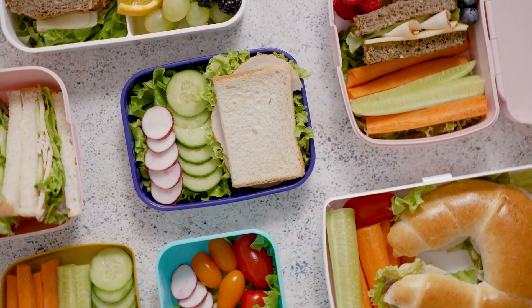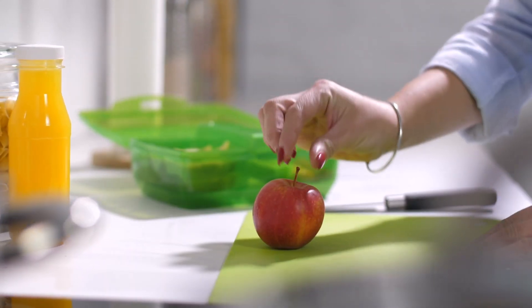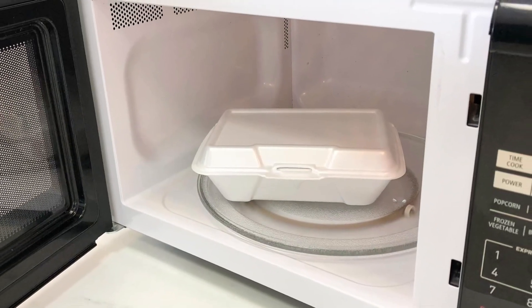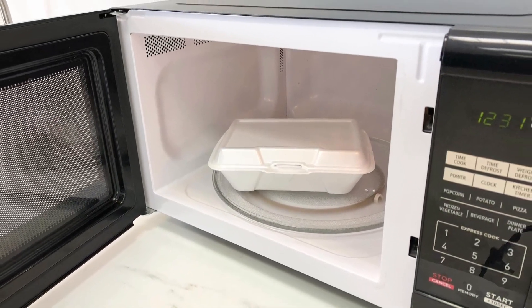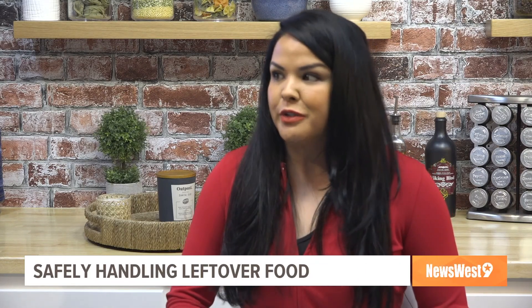What are some containers you recommend for storing leftovers? I recommend using microwave-friendly containers — whether it's a glass container or any other storage container, just make sure it is microwave friendly. If someone is heating food in styrofoam, make sure you are getting all spots to the correct temperature and that you don't have any cold spots.